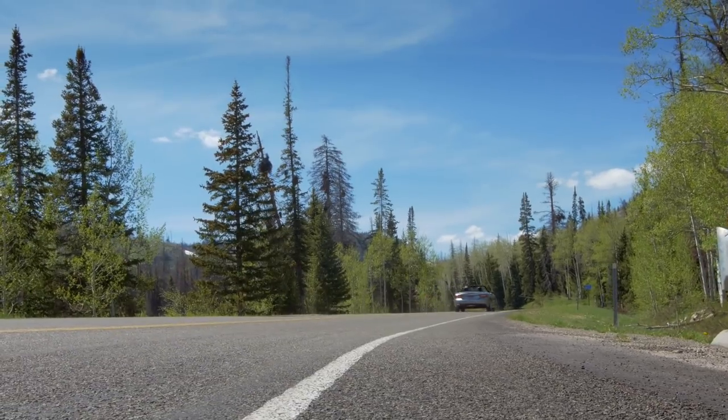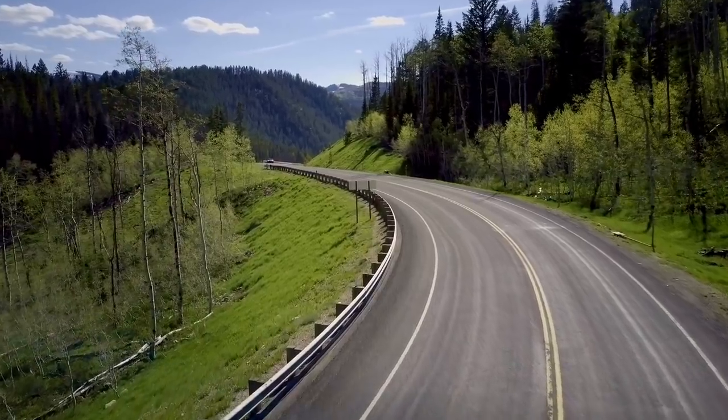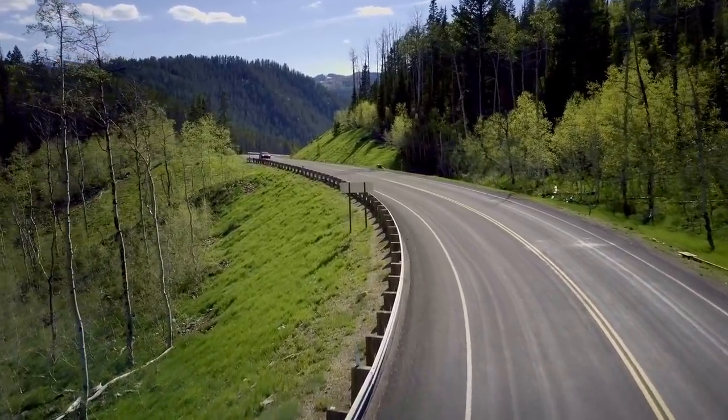I'm really intrigued by this as a business decision — how much market share could there be? So this is a true Miata alternative.